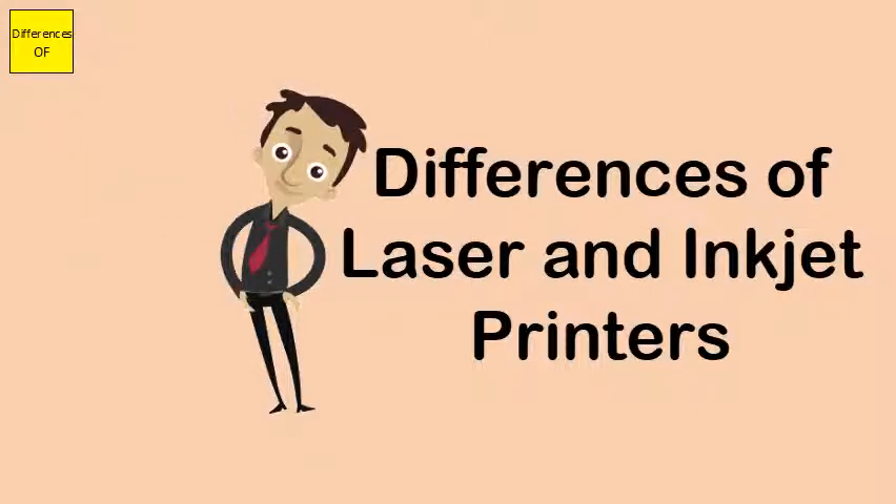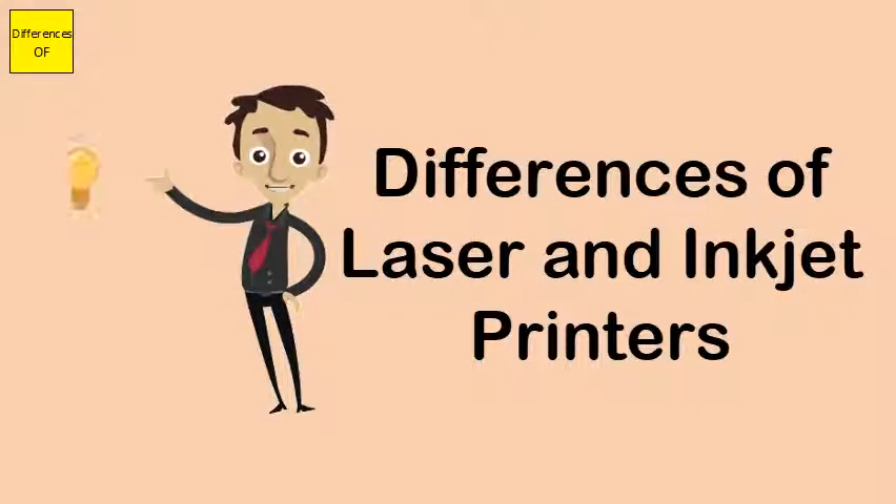A laser printer costs more on initial purchase, while an inkjet printer is more economical.